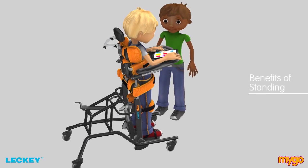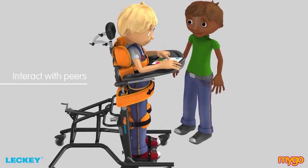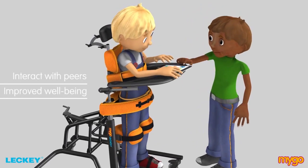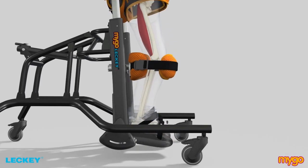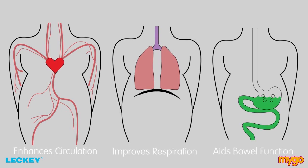There are lots of benefits when a child is able to stand. They can interact at the same level with their peers as well as being more alert with improved well-being. On the clinical side, research evidence shows that standing stretches muscles, enhances circulation and blood pressure, and improves respiration. It aids digestion, bowel function and bladder drainage.